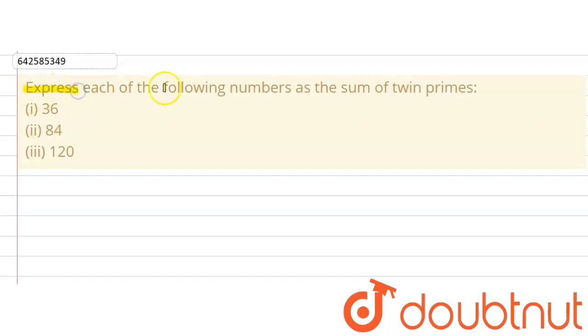The given question says to express each of the following numbers as the sum of twin primes. These are the numbers and we are supposed to express them as a sum of twin primes.